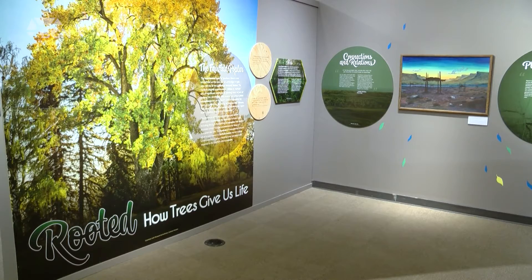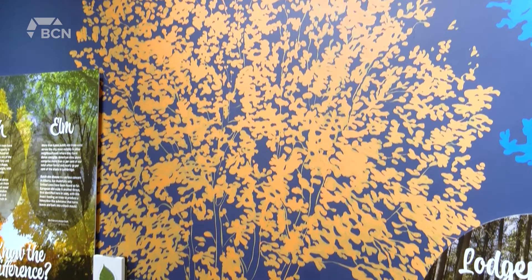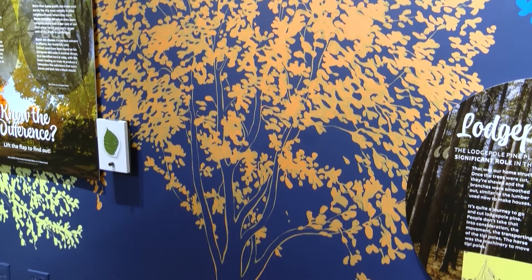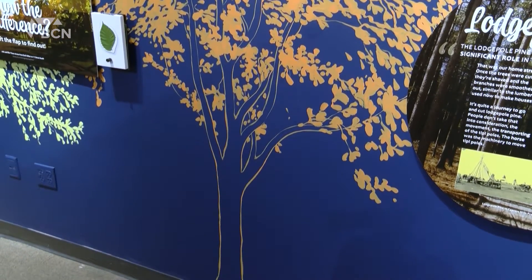The curator for the Galt Museum, Tyler Stewart, says the exhibition explores the balance between Western science and Indigenous knowledge when it comes to trees. We see trees around our neighborhood but we kind of take them for granted a lot of the time, so remembering that there's a value to our urban forests, but also that our river valley is rich in trees — that cottonwood species — and thinking about where these species came from.